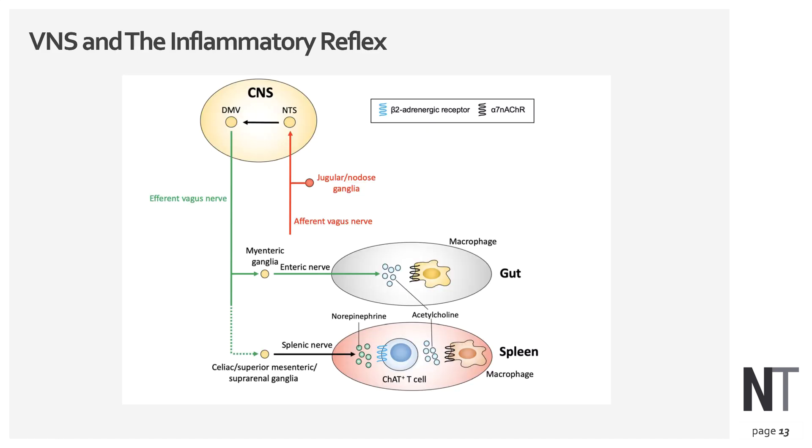How does vagus nerve stimulation control inflammation? Through a process called the inflammatory reflex. Afferent vagus nerve fibers — those that carry signals up to the brain — detect tissue damage, infection, and inflammatory chemicals released by white blood cells, and send signals upward. The brain processes these signals and through the downward, or efferent, vagus nerve signal, the autonomic nervous system regulates white blood cells in the intestinal tract and spleen to control proper inflammatory function.